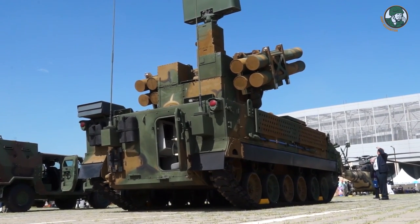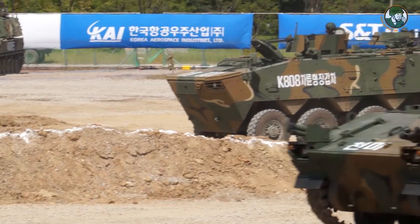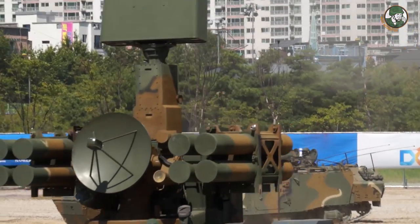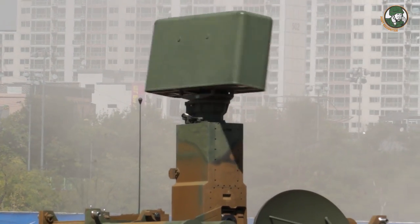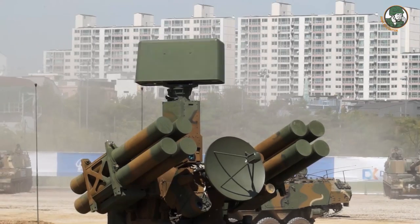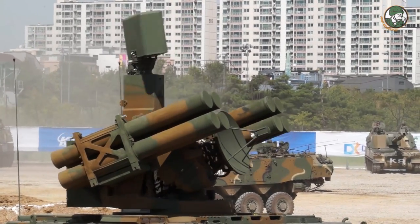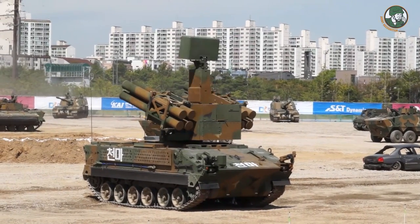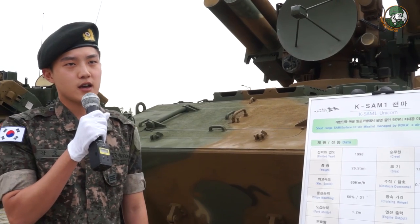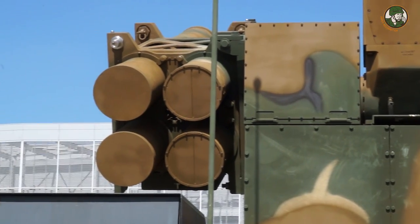The equipment here is the K-SAM-1, also called Cheon Ma. It is a short-range SAM — surface-to-air missile — managed by the Korean Army's air defense artillery. It is used mainly to defend against air strikes and to protect friendly artillery, bases, and other installations. It was first fielded in 1998.